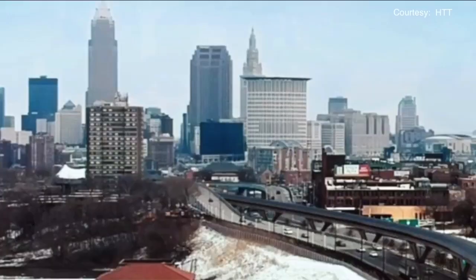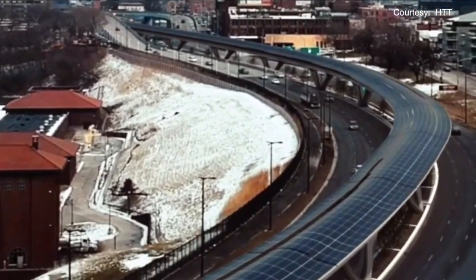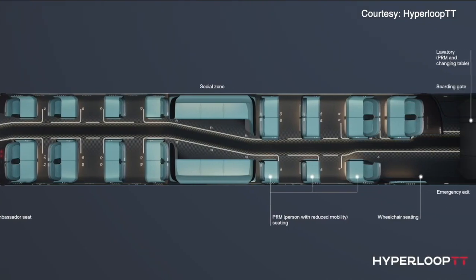The big boost to their efforts coming this week in the infrastructure package. While there was no direct funding, it recognized Hyperloop as a future form of transportation, opening it to federal funding and programs that other forms of transportation can already access.